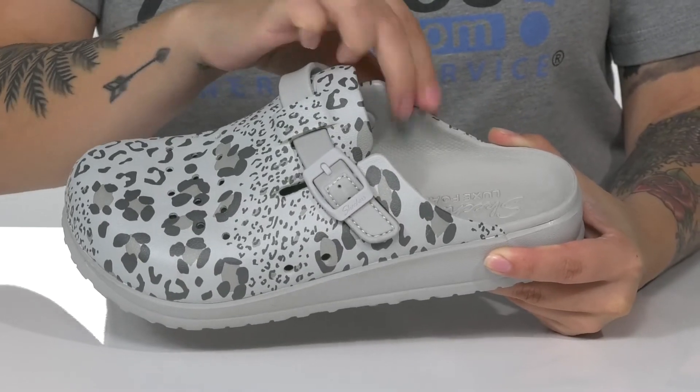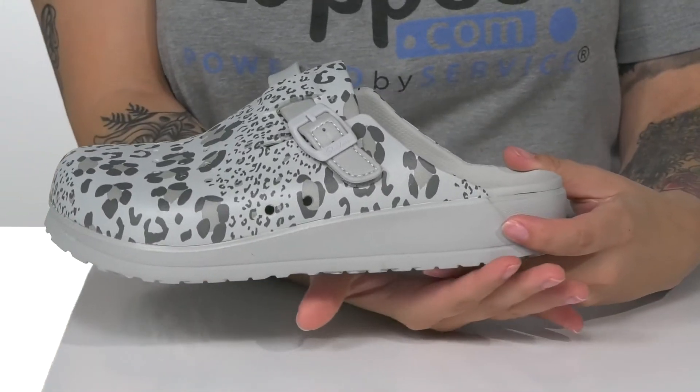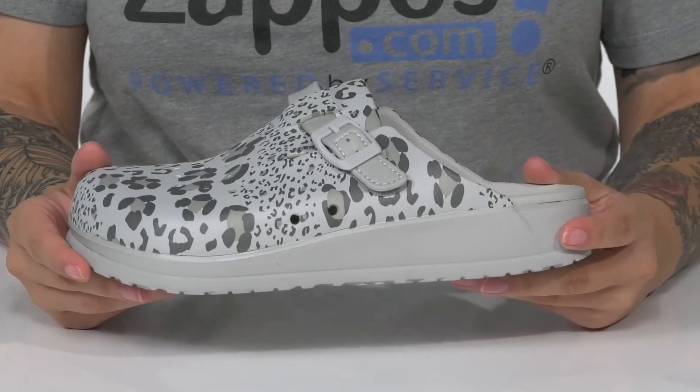These have a synthetic inner lining with a luxe foam footbed for that all-day comfort. That midsole will boost you up about an inch in height.